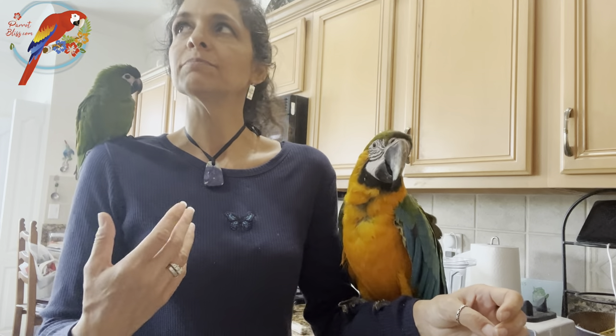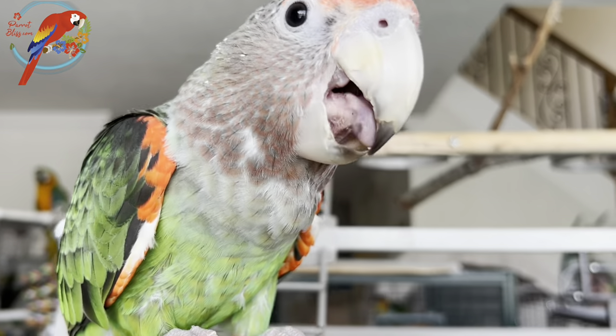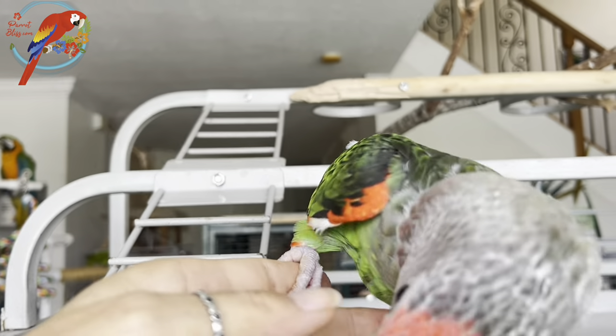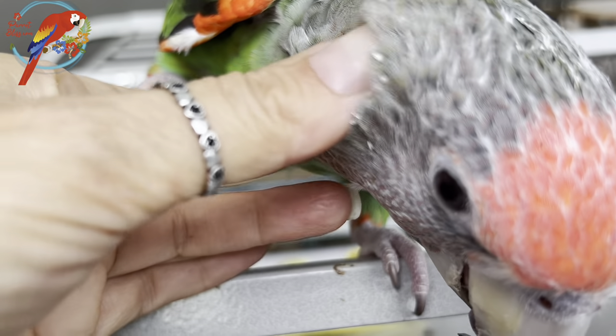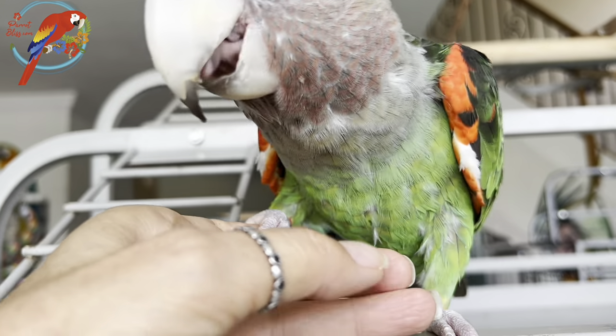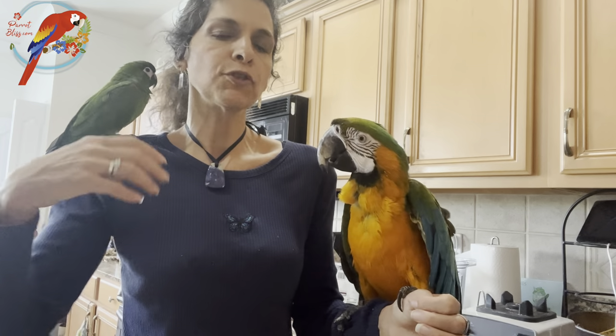My caique parrot Macy is right there on the fridge — hi Macy, hello! She's so mellow and quiet, isn't she? You want pets? What a sweet girl. You can barely hear her — she's mellow and doesn't make noises. Earlier you heard a noise and Kailani freaked out. These macaws are not chill parrots — they're high energy.